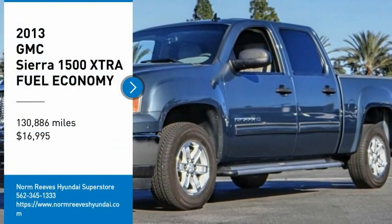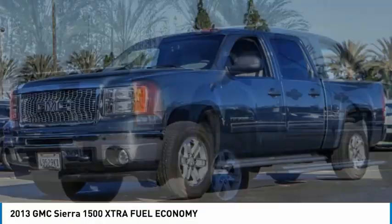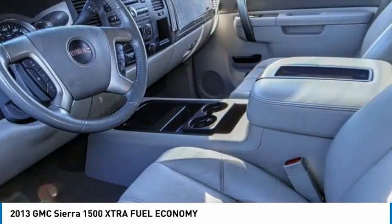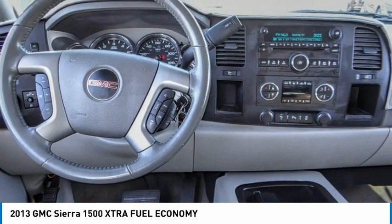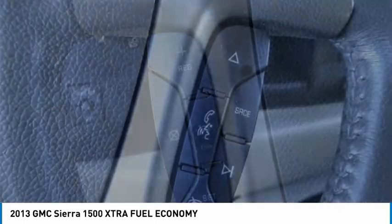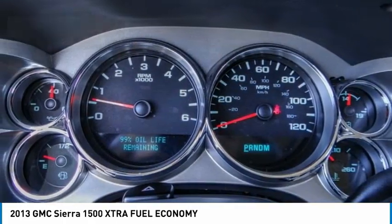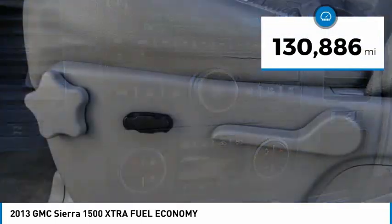Come test drive the 2013 Sierra 1500. The GMC Sierra is a full-size pickup with all the functionality you could expect. With multiple trim levels, the GMC Sierra provides a wide range of features for you to enjoy. Power and advanced technology can both be found in this fantastic truck, and it is priced below $20,000.